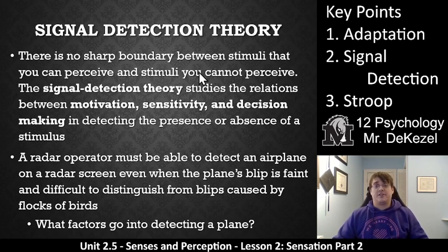Now we'll talk about signal detection theory, which is key point two. Essentially, with this theory, there's no sharp boundary between a stimulus that you can perceive and a stimulus that you cannot perceive. This theory studies how your perception is also related to your motivation, the sensitivity of your receptors, and your experience or decision-making in detecting the presence or absence of a stimulus. The example that we use the most is a radar operator.